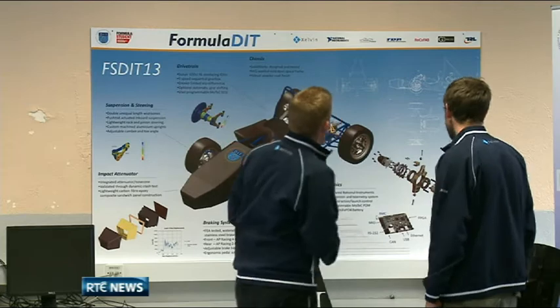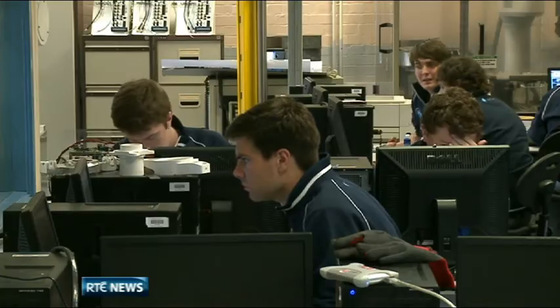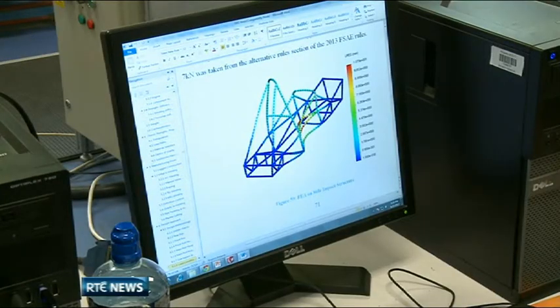DIT has been competing in Formula Student for several years, and some students have got more than fun and skills out of it. Some of them have been headhunted by the likes of Bentley and Mitsubishi because of their experience with the Formula Student project.